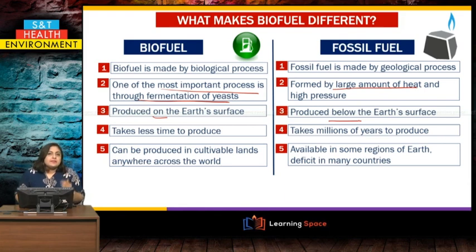Biofuel takes relatively less time to produce — within our own lifetime we can produce lots of biofuel. But fossil fuels take millions of years to produce. Biofuel can be produced in cultivable lands anywhere across the continents, while fossil fuel is not available in all countries. Some countries are deficit in fossil fuels, so they can turn to biofuels. That is why biofuels are a very important scientific technology for new generations.